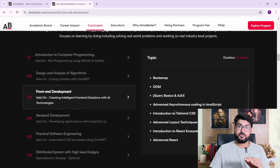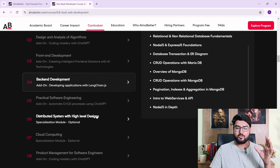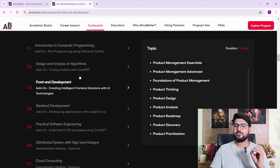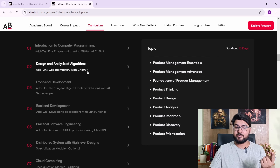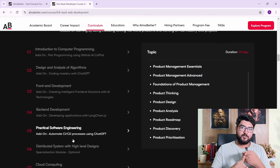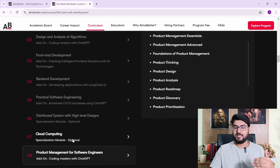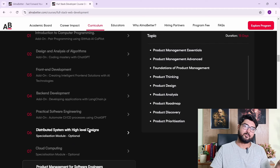Then you start with React for front-end, followed by back-end where they teach you Node.js, then cloud computing and product management. In every module there's an integration of AI, such as pair programming with GitHub Copilot, coding mastery with ChatGPT, and creating intelligent front-end solutions. So you're getting front-end, back-end, full stack, databases, algorithms, system design, and product management — all in one program.